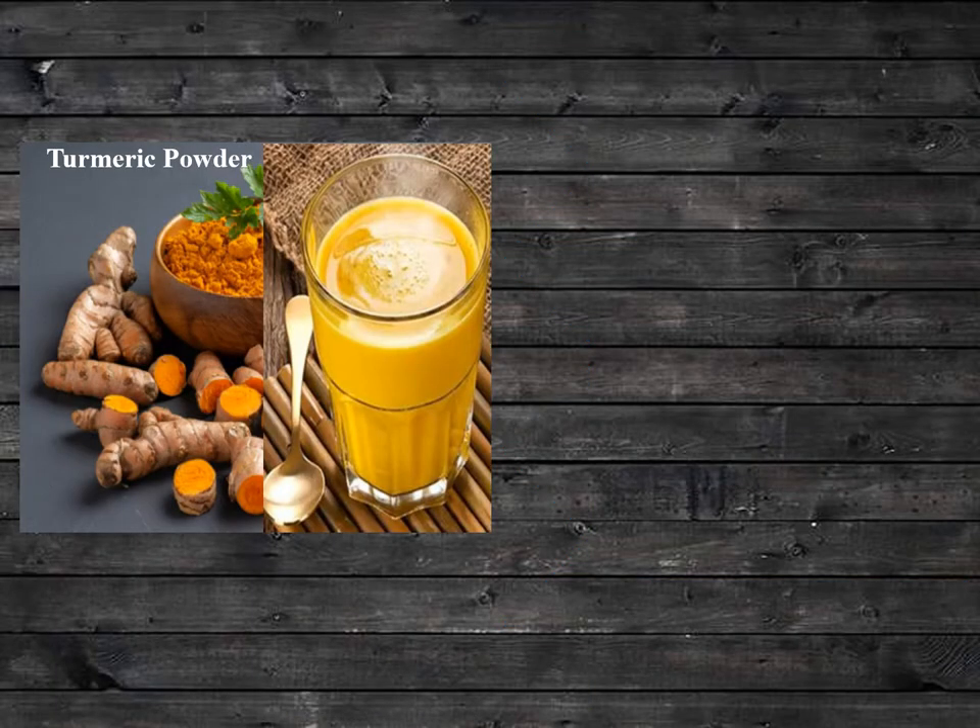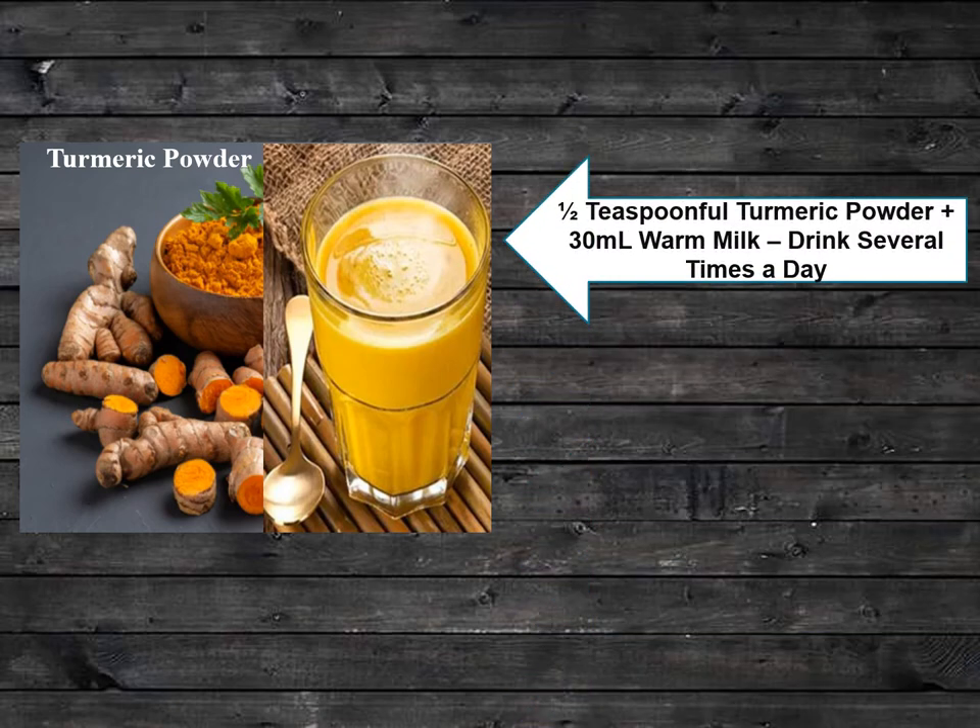The next home remedy has wide applications — turmeric powder. To use it effectively for the treatment of cold, take half a teaspoonful of turmeric powder and add it to 30 ml of warm milk. Drink this several times a day during a cold.